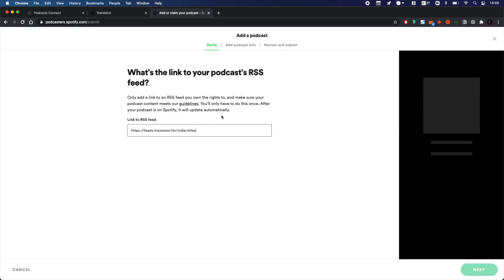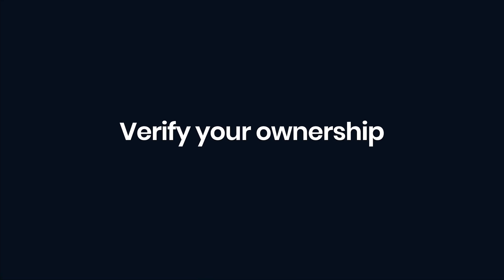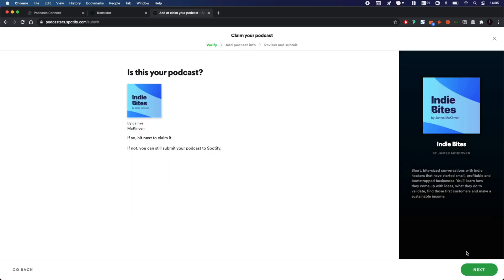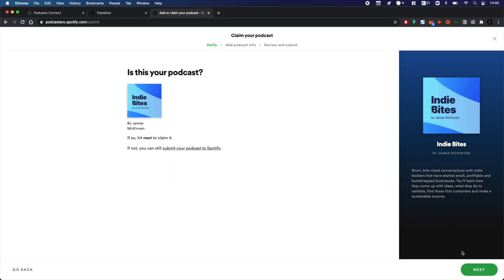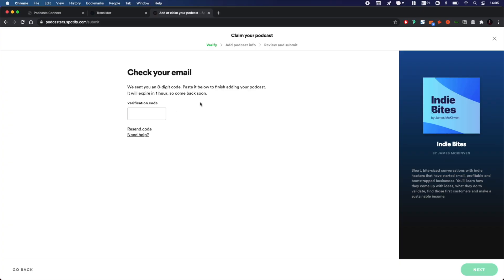You'll be able to find your RSS link in your podcast host. I'll grab mine from my host now and click next — you'll get an error message if the RSS feed is incorrect. Spotify then needs to verify that you're the owner of the show you're submitting. It will send an eight-digit code to the email address associated with your show, the one you used when setting up your show in your podcast host. You'll have an hour to retrieve this code.